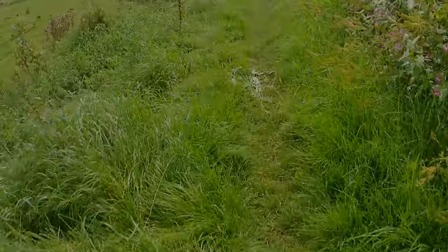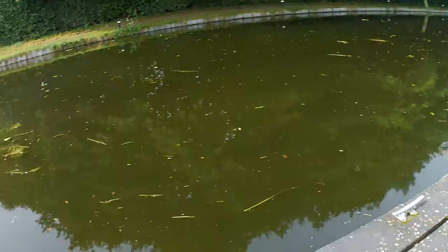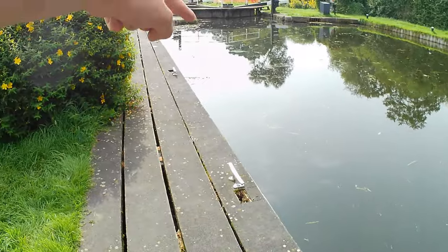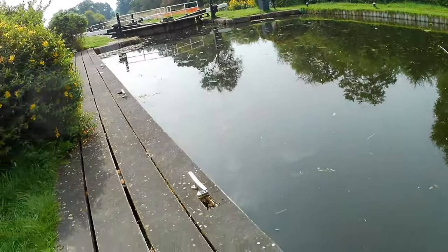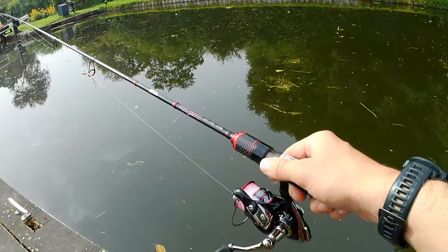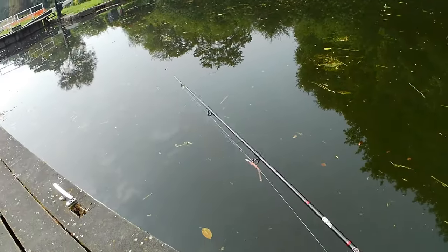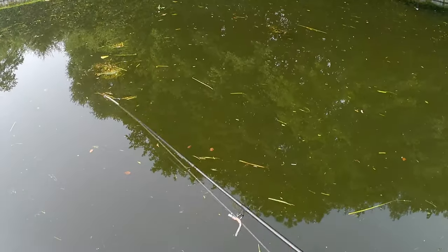Just made my way over to the lock — you can see it over there. This is where the canal meets the river, which is where I'm going to be fishing today. It's normally good, you can get some fish filled up in it.